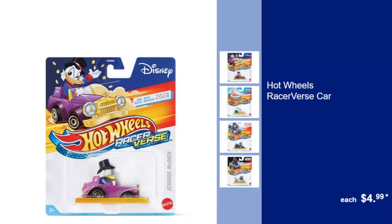Hot Wheels Racerverse Car, $4.99. Speed into action with these thrilling Hot Wheels cars designed for the ultimate racing adventure.